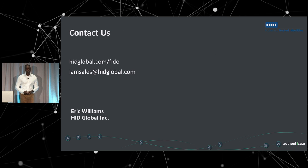And that's my time. Thank you very much. Does anyone have any questions for Eric?